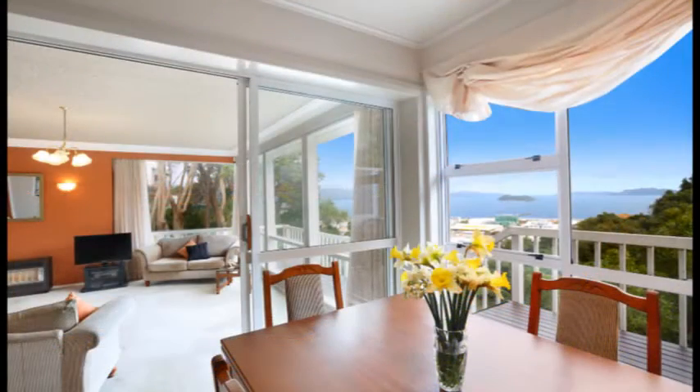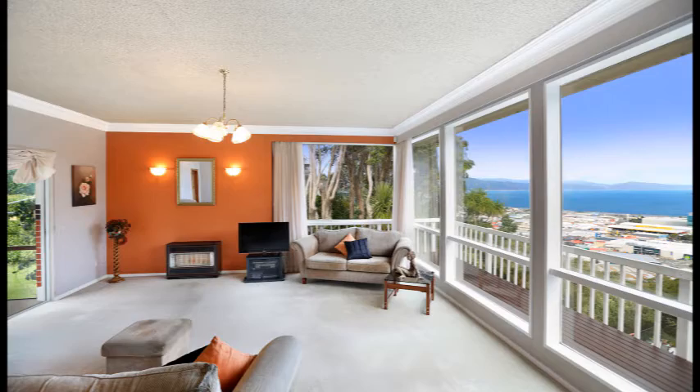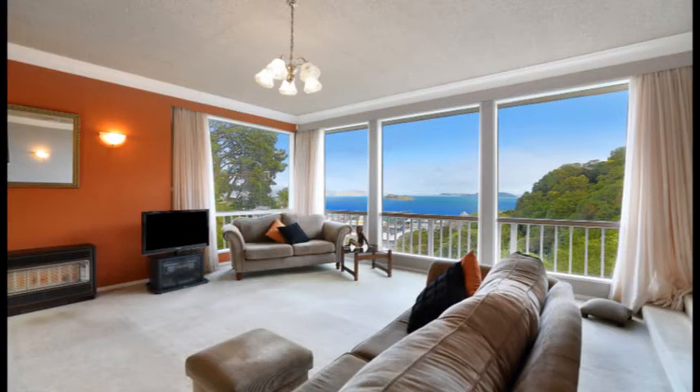The well-maintained interior has large picture windows inviting the seascape into your living space. And of course the kitchen is at the heart of the home.